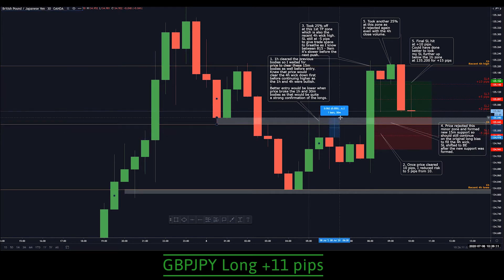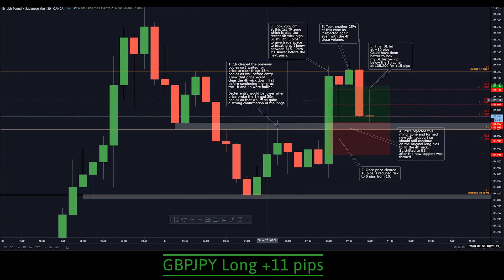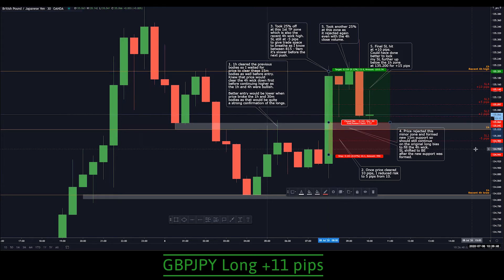This would have given me an extra 5-6 pips of movement. Once I had entered, price shot up with the Japan open and then rejected the 135.200 level, which was the previous 1-hour and 4-hour week high, so I knew there would be some resistance there. Once it reached about 15-16 pips, I tightened my stop loss from 10 pips to 5. I took off 25% at that area because I wanted to give the trade some space to breathe, knowing that between the Japan open and the 4-hour close there is quite a bit of slowing down on GJ.